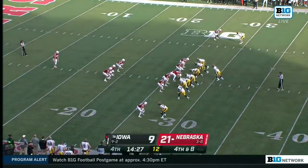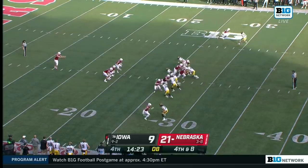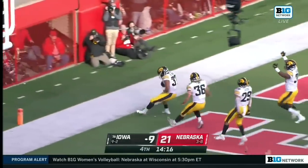Mike Pereira, in our ear, does not like it as a foul because it started inbounds. And it is not a foul — it's blocked. And they're going to take it in for a touchdown!